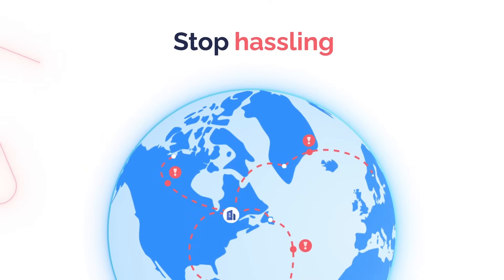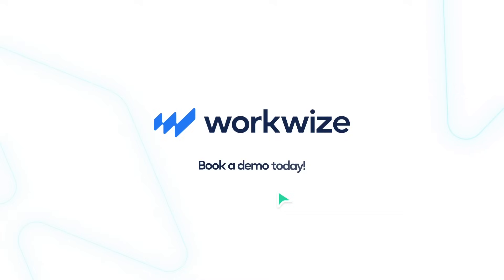Stop hassling. Start saving. Optimize your global IT operations with WorkWise today.